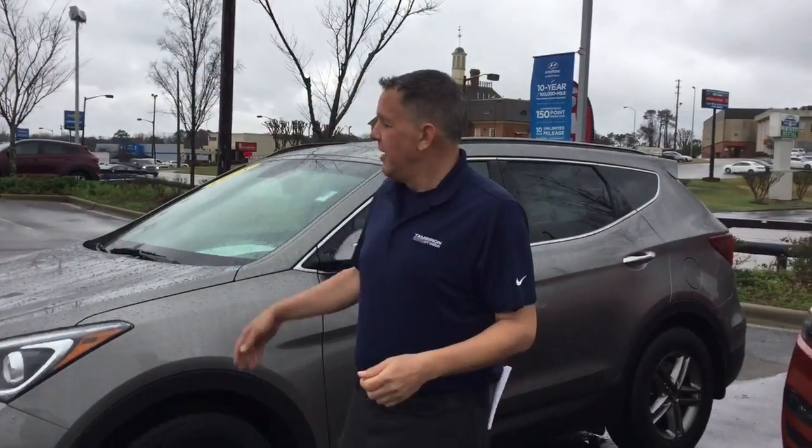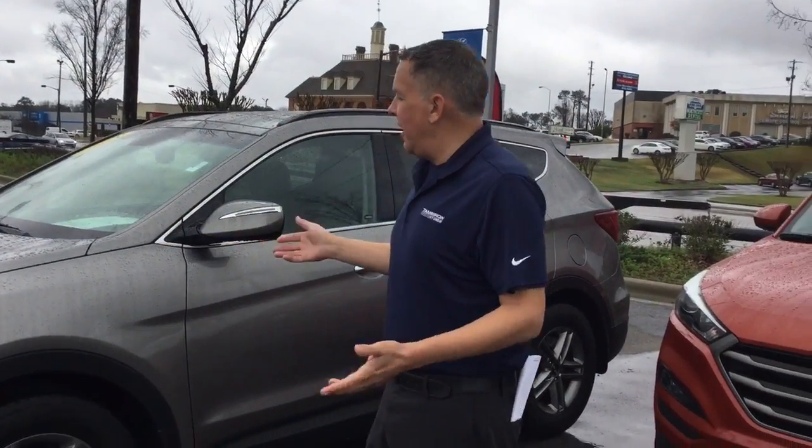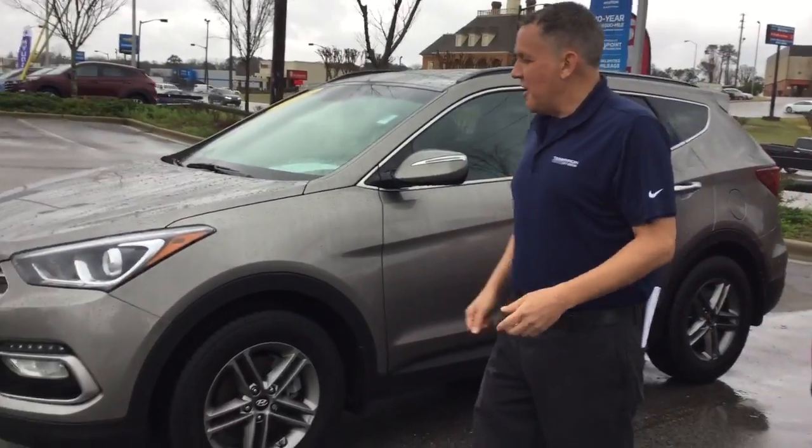Hi Randy, this is Andrew here at Tamron Hyundai. I want to thank you for your interest in the 2018 Santa Fe Sport. I've got it right here behind me. Kind of a rainy day — let's take a look at it.